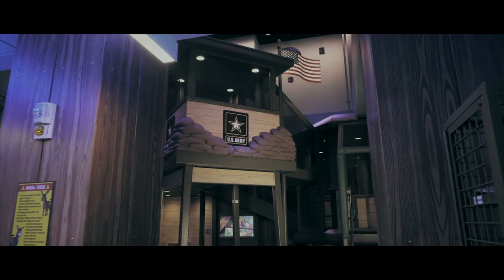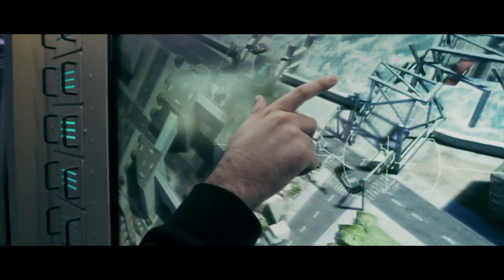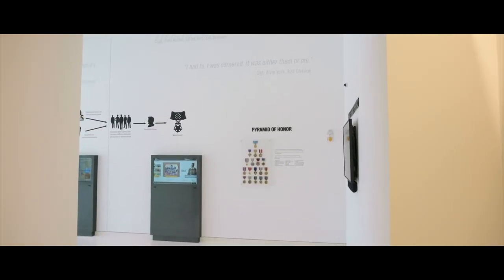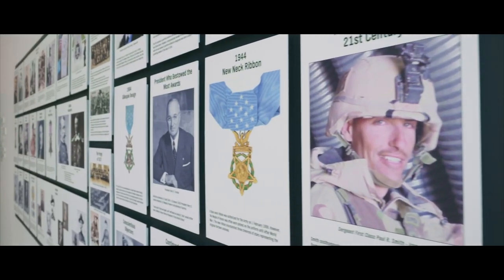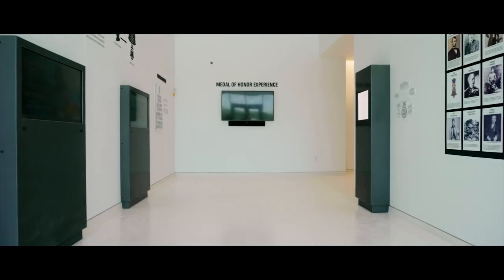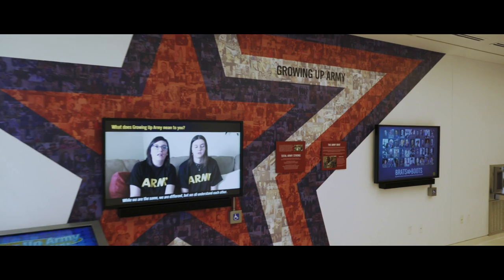It gives a more education-focused way of teaching the history and heritage of the Army. But this is a home for our soldiers. This is a gathering place — a place for soldiers, past and present, veterans, to bring their families, to bring their friends, to be able to showcase where they served and what they did and be able to tell that story.